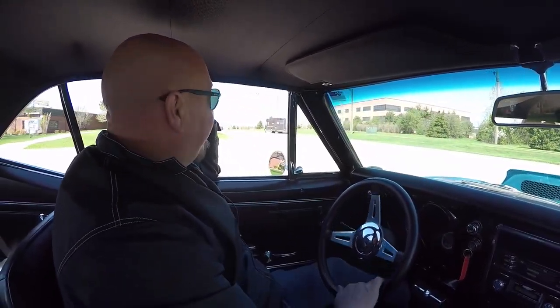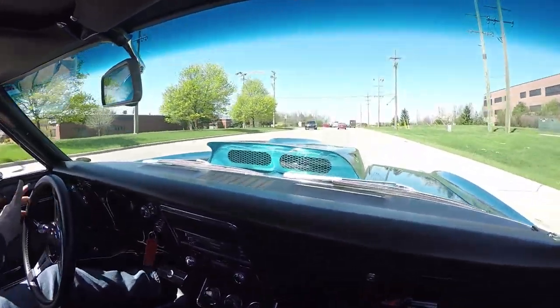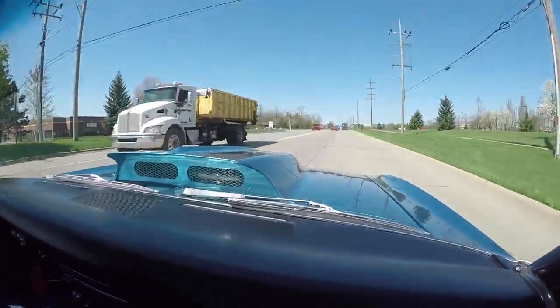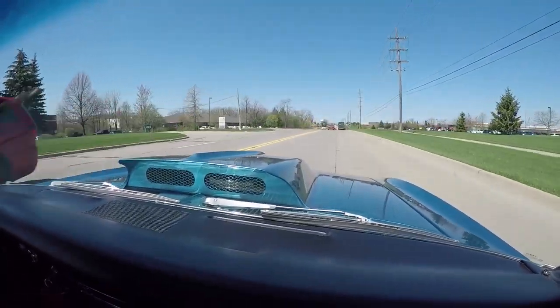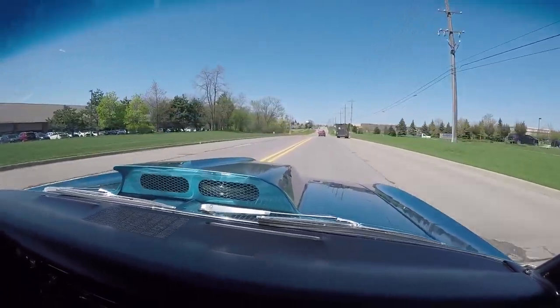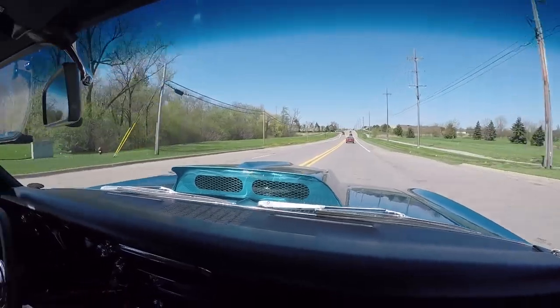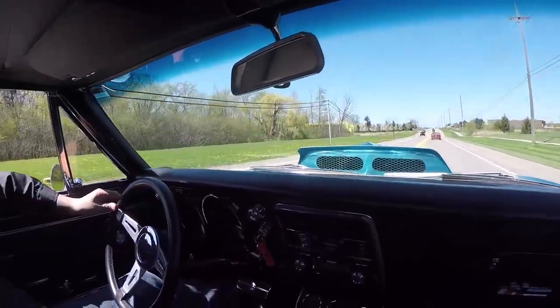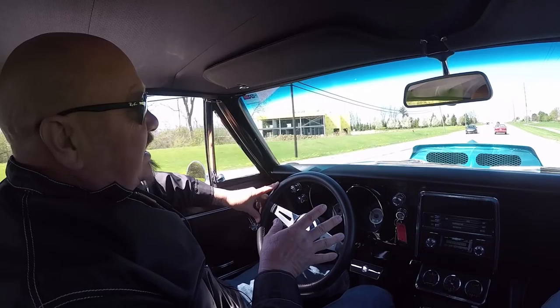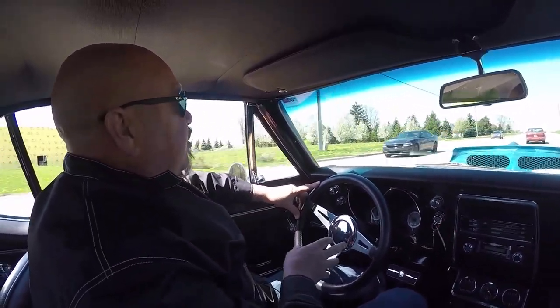All right, let's take this '67 for a ride. 572 power — we got no problem pulling out in traffic. I tell you, this car is amazing. It sounds like a double-A fuel dragster running — is it badass. Look at that, no hands on the wheel and it's going nice and straight down the road. Nice easy steering and the brakes feel good.